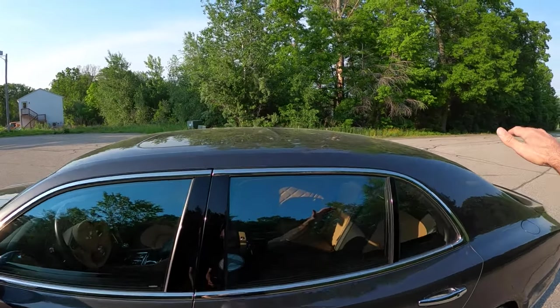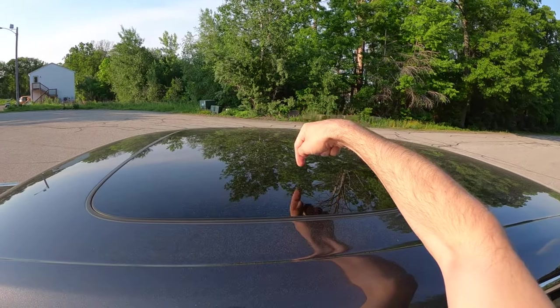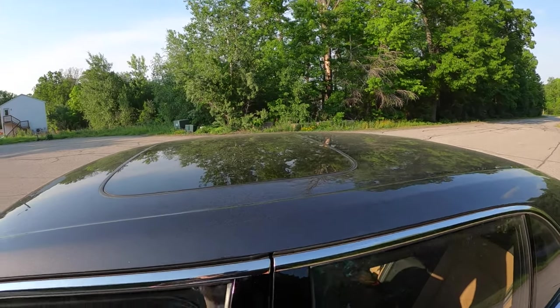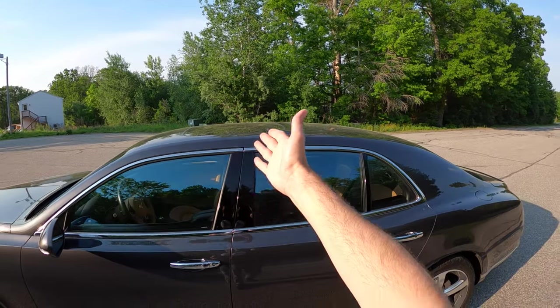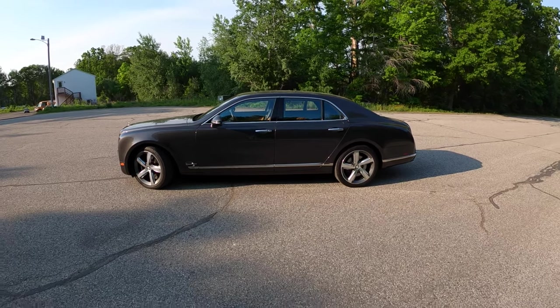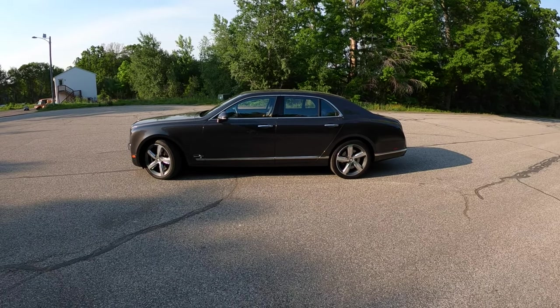Although it doesn't have an entirely glass roof, this sunroof is enormous — a really large piece of glass. For any other vehicle that would probably cover most of the roof, but on this ridiculously large British Grand Touring luxury beast, it's just a normal sunroof.